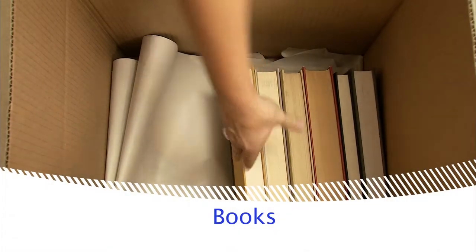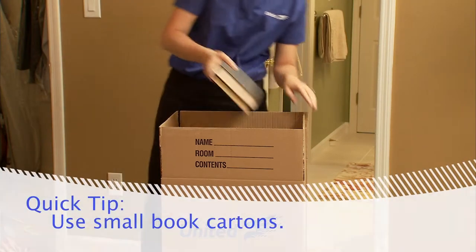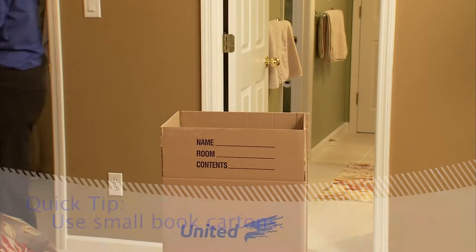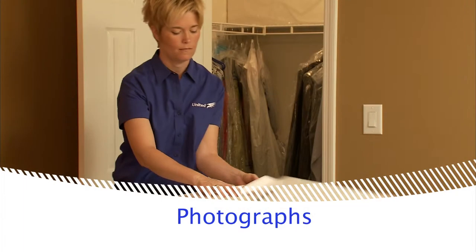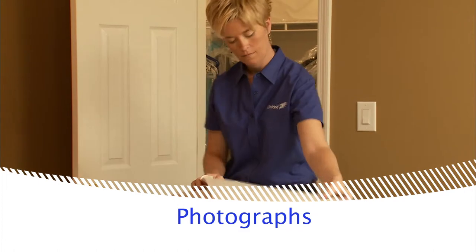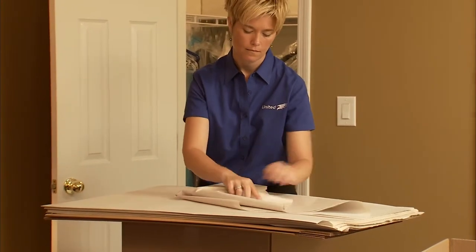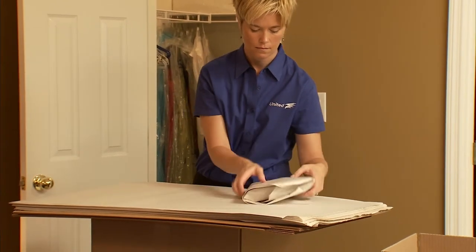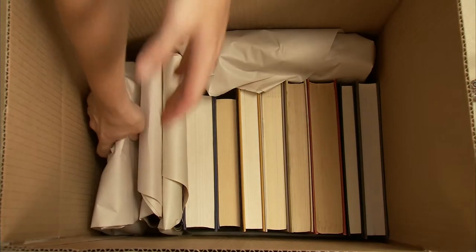Pack books with the spine down and the open side of the book up. Because books are generally heavy, use small book cartons to make them easy to carry. It's important to protect framed photos with packing paper, and stand them on edge in the carton.